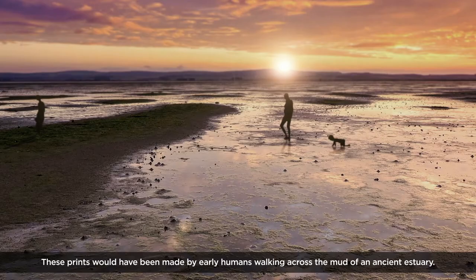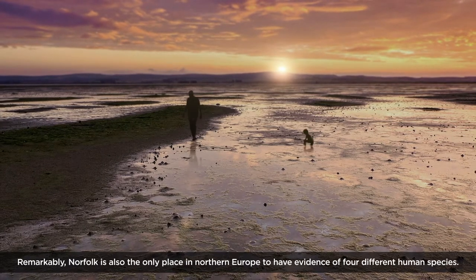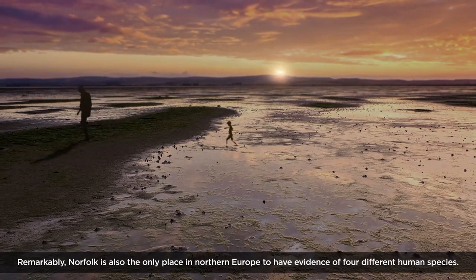These prints would have been made by early humans walking across the mud of an ancient estuary. Remarkably, Norfolk is also the only place in northern Europe to have evidence of four different human species.